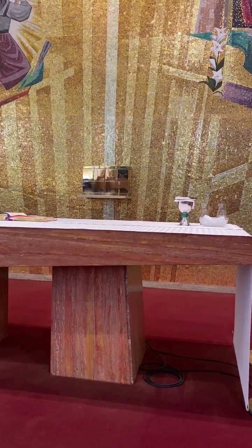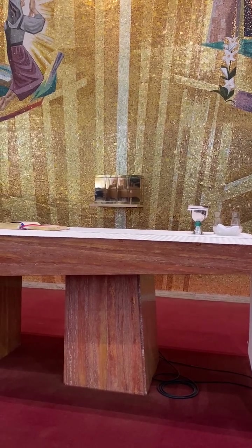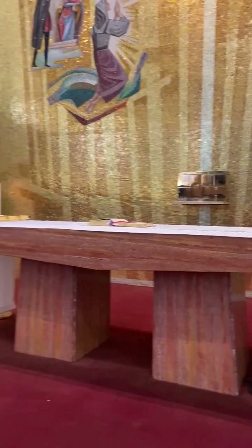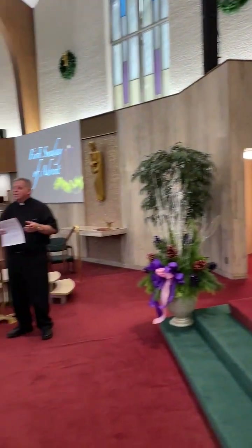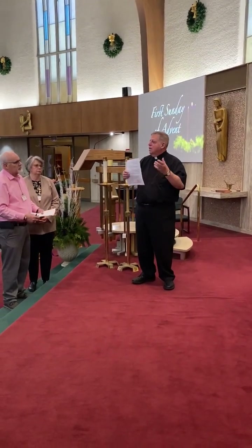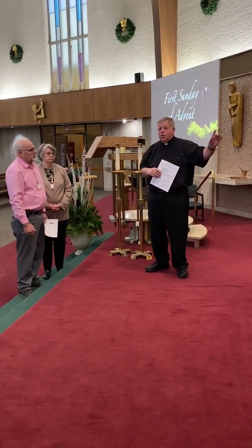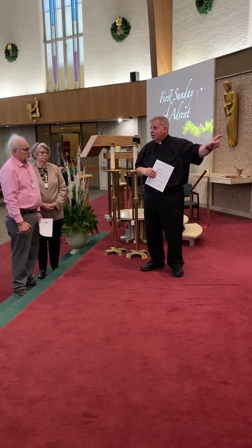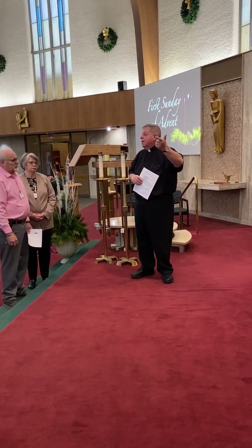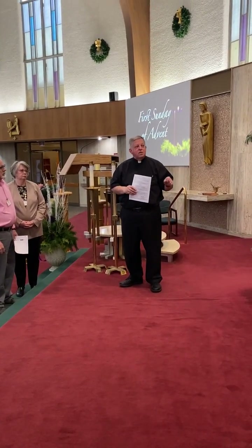Here the tabernacle is in the back center of the church; it's always been there. Traditionally you might find it more gold or brass, or in more recent years wood. It needs to be permanent and fixed so someone just can't pick it up and take it away, because that is where we reserve the Blessed Sacrament. Jesus is present there for the sick, the dying, and also for adoration — that's the living presence of Christ.